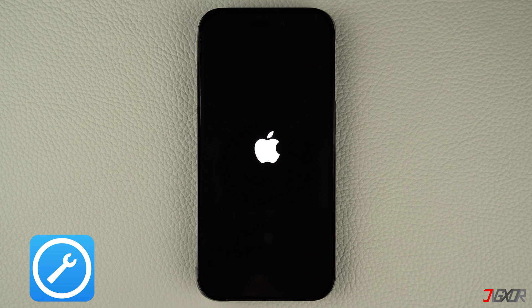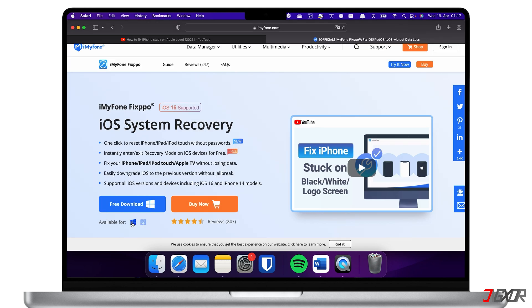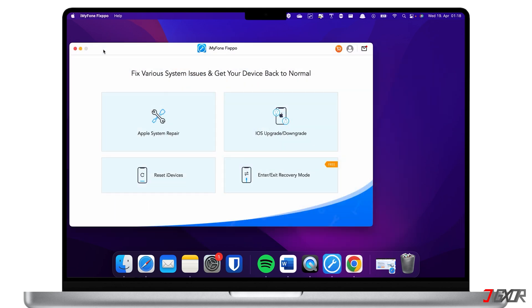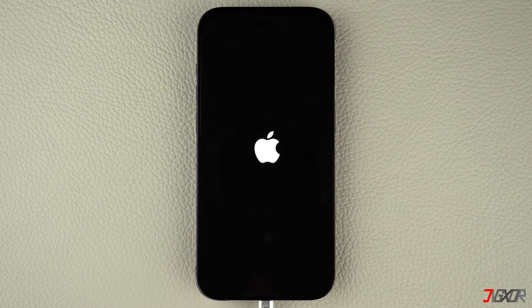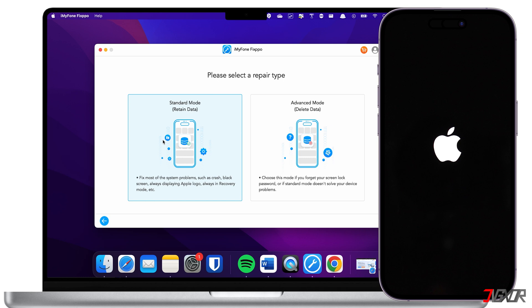Personally, I use iMyFone Fixpo. This software is specifically designed to fix common iOS issues with a few clicks — you'll find the download link in the description below. Fixpo is compatible with both Mac and Windows. After installation, launch iMyFone Fixpo on your computer, then connect your iPhone using an original or MFi-certified cable. Choose the Apple System Repair feature in the dashboard, which has a higher success rate than iTunes or Finder for resolving software-related issues. Note that this is a paid feature. Use Standard Mode to fix most system problems such as frequent crashes and black screens without losing any data, then follow the on-screen instructions to complete the process.